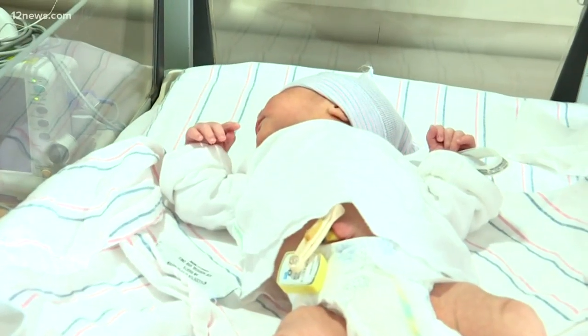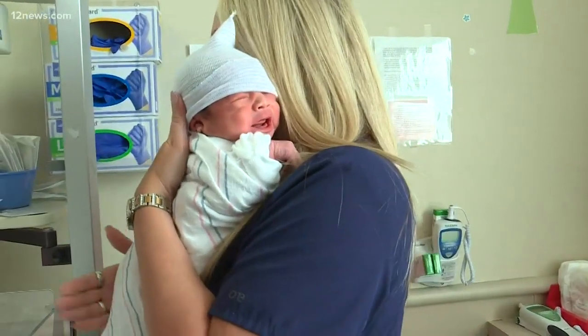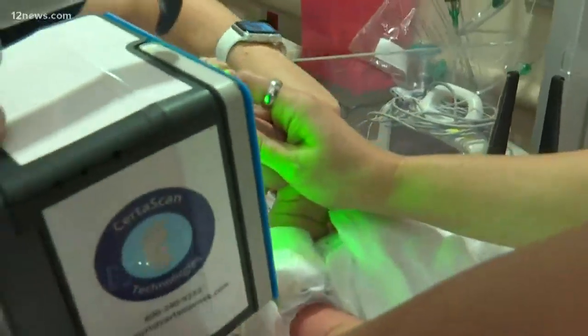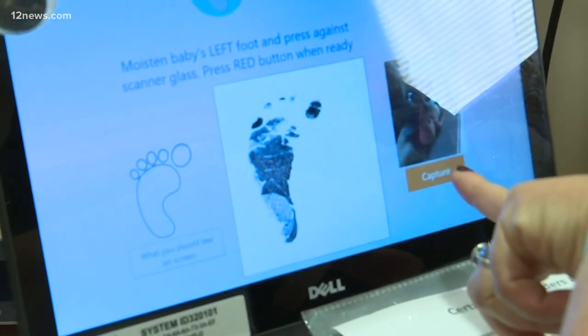Along with adding another layer of security to the neonatal ward, nurses here are excited to offer new patients this kind of memento. I think that the staff is really excited to get it, and it's nice to be able to send the parents home with something that they can keep forever. Colleen Sikora, 12 News.